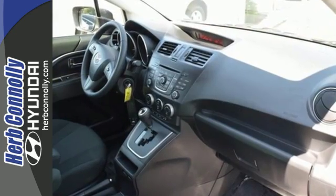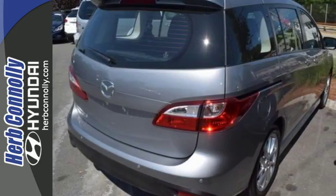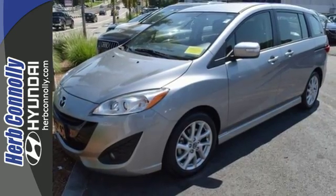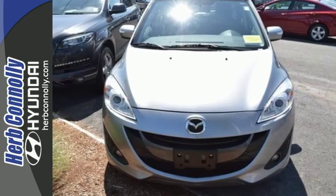It is equipped with cruise control, climate control, a multifunction steering wheel, and keyless entry. Your passengers will be safe with features like dynamic stability control and a tire pressure monitor. Both your cargo and your passengers will be comfortable in this Mazda 5.